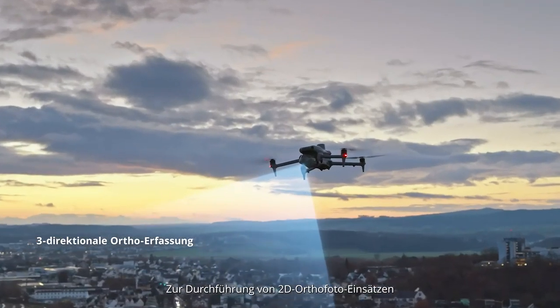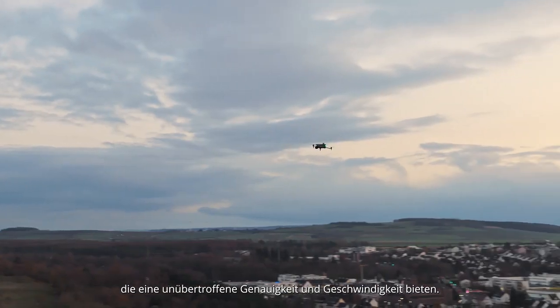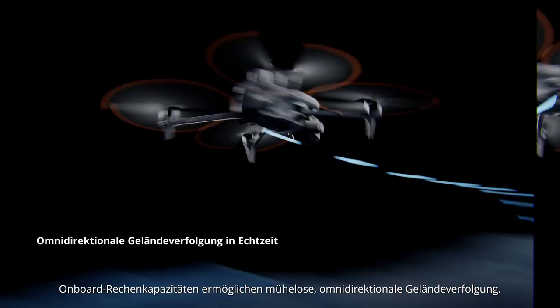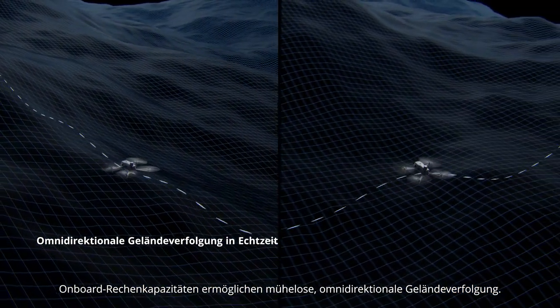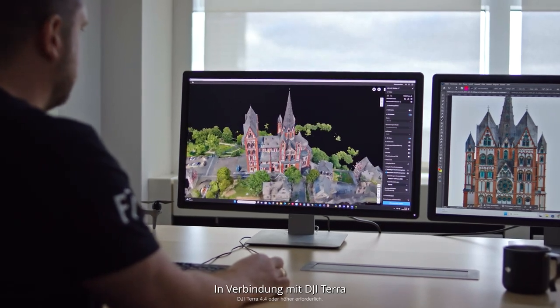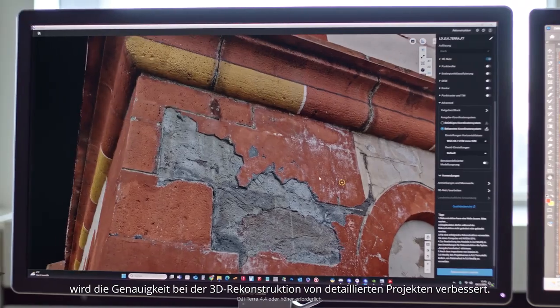The Matrice IV series also supports 0.5-second shooting interval and 5-directional oblique capture. For 2D ortho-photo missions, it supports 3-directional capture, providing unparalleled accuracy and speed. Onboard computing capabilities enable effortless omni-directional terrain-following flights. When used with DJI Terra, it improves accuracy for 3D reconstruction of detailed projects.